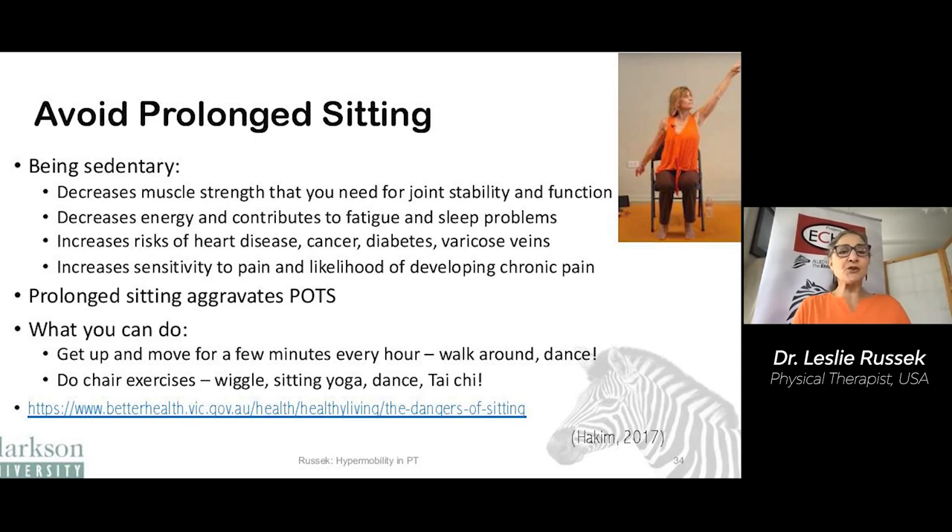We want to avoid prolonged sitting. Being sedentary decreases the muscle strength needed for joint stability and function, decreases energy, contributes to fatigue and sleep problems, increases risk of heart disease and other medical conditions, and it increases your sensitivity to pain and your likelihood of developing chronic pain. Prolonged sitting also aggravates POTS. So what can you do? Get up and move, even if it's just for a few minutes every hour. Walk around, dance and wiggle. You can do chair exercises if standing is not safe for you, wiggling in your chair, sitting yoga, sitting dances, sitting tai chi, etc.